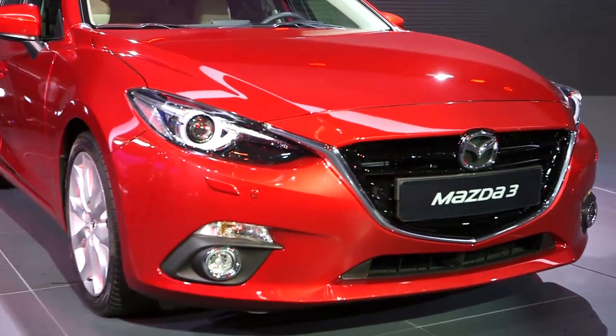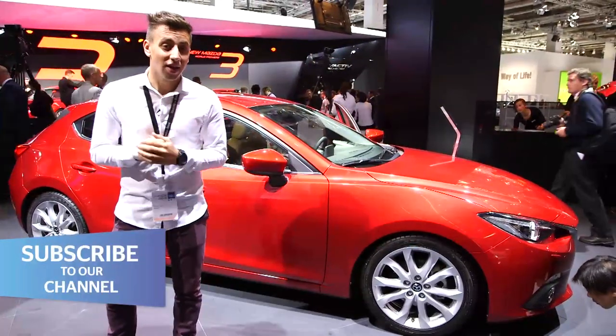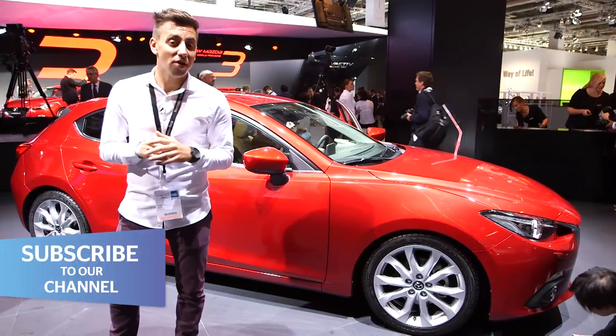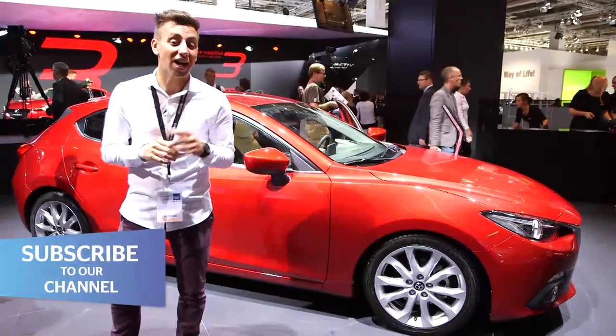And more good news is there is very little price premium to pay for the saloon over the hatchback. To find out more about this, keep your eyes peeled at the end of September for our full first drive report and video.